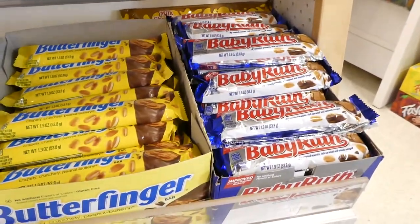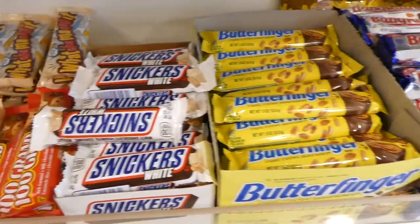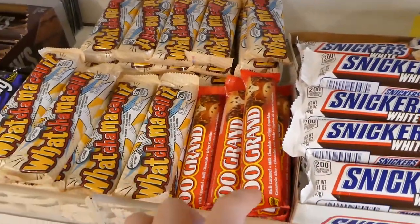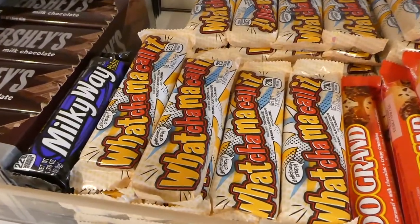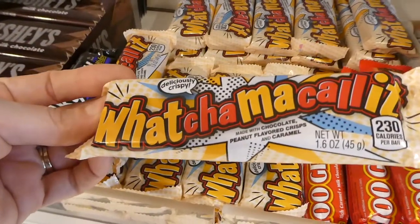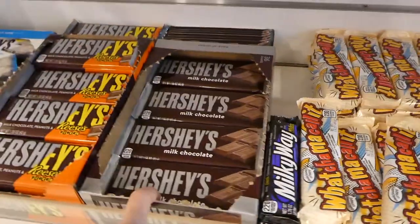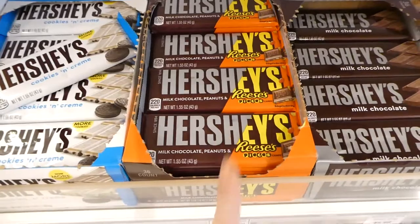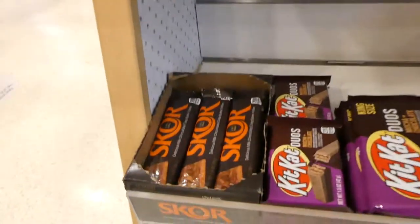They've got some more American ones: Baby Ruth, Butterfinger — these ones are really really good. There's white Snickers. It's a 100 Grand — I remember when those came out. The Whatchamacallit — I've never heard of this one, it says it's deliciously crispy, made with chocolate peanut-flavored crisp and caramel. Then there's the Hershey bar — this is a newer one, the Hershey with Reese's Pieces — and my favorite: the Cookies and Cream.